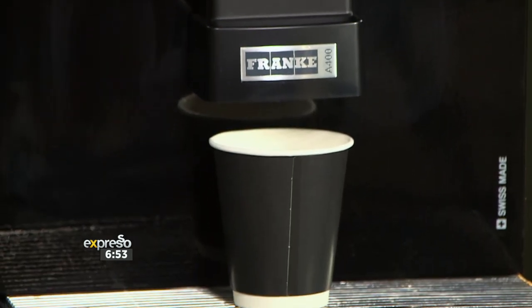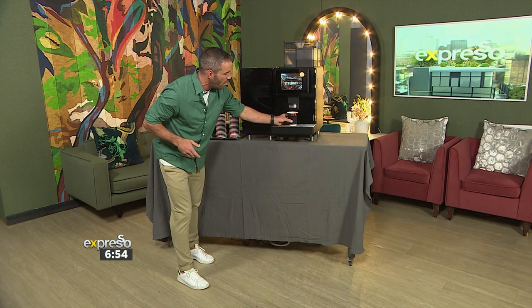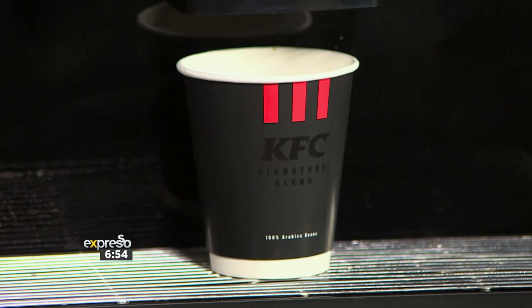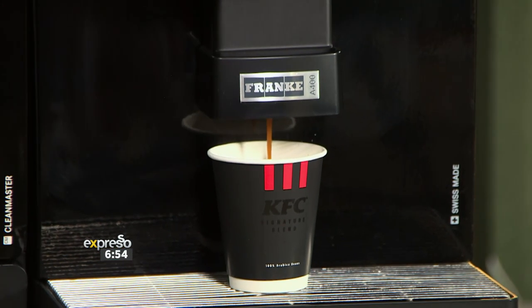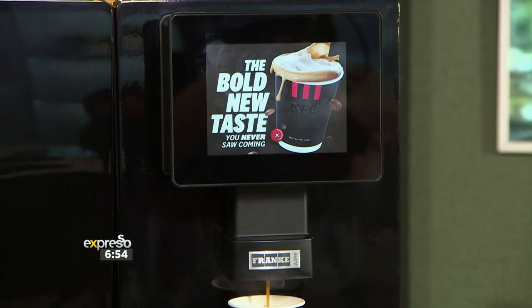First up, you've got to start with the bold new cup. Just take a look at this beauty. Absolutely stunning. It reminds me of Knight Rider — it's bold, it's sleek, it's not your average coffee vessel. It's a stylish statement in itself. I love the look of it; it's a great way to start your day kind of dialed in. And I also love the process — I can't believe they gave us our own machine to use.